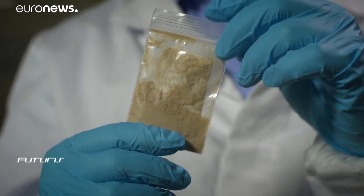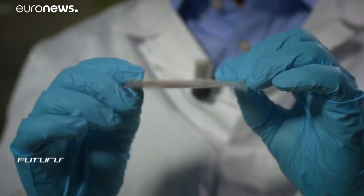The police and customs are confronted with the fact that there are more of these substances than traditional illegal drugs. In general, they rely on a data library to identify these products. But for these new drugs, which have just been synthesised, often there is absolutely no data. So we have to start from scratch, and we need specialised labs like ours to identify these new structures.